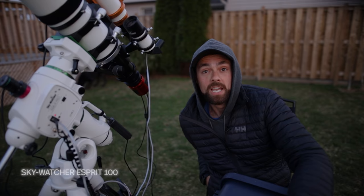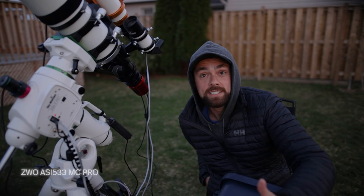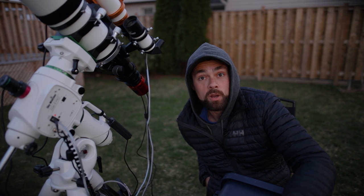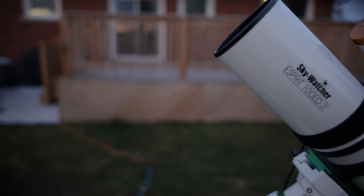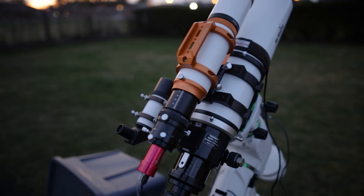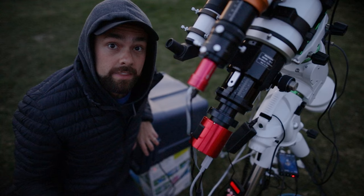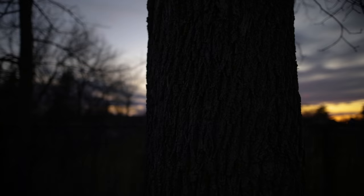It's the Skywatcher EQ6R Pro with the Esprit 100. I've got the ZWO ASI 533MC Pro color camera, the OPT Triad filter, and a 61 millimeter guide scope on top. This telescope has a focal length of 550 millimeters at f5.5. In front of the ASI 533MC Pro is the Starozona 0.65 reducer, and then I've also got the filter slider drawer that houses my two inch filter, the OPT Triad — that's a quad band filter that does its best to ignore almost all wavelengths of light pollution.